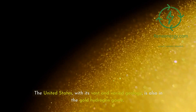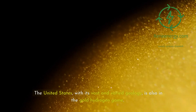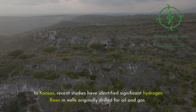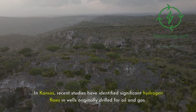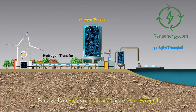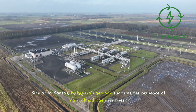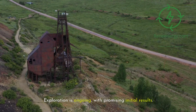The United States, with its vast and varied geology, is also in the gold hydrogen game. In Kansas, recent studies have identified significant hydrogen flows in wells originally drilled for oil and gas — some producing almost pure hydrogen. Similarly, Nebraska's geology suggests the presence of natural hydrogen reserves, with exploration ongoing and promising initial results.